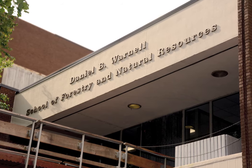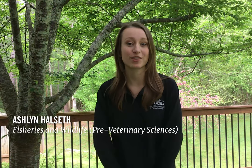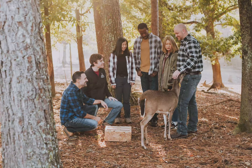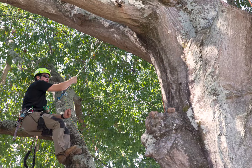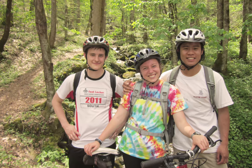Hi, welcome to Warnell Elder School of Forestry and Natural Resources here at the University of Georgia. We are the oldest forestry school in the entire Southeast, founded in 1906. Over time we have expanded our mission to include wildlife, pre-veterinary science, aquatic sciences, geospatial technology, community forestry and arboriculture, water and natural resources, and parks recreation and tourism management.